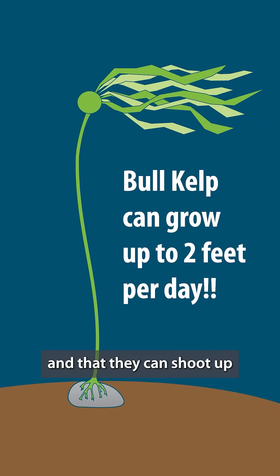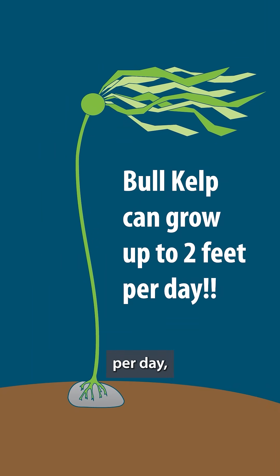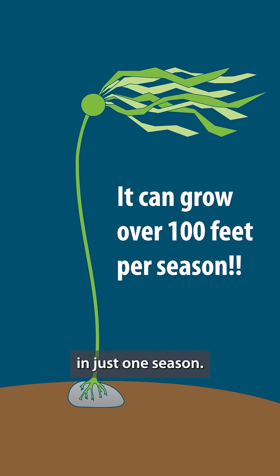Did you know that bull kelp is really a fast grower? Bull kelp are annuals, and they can shoot up to two feet per day, reaching over a hundred feet in just one season.